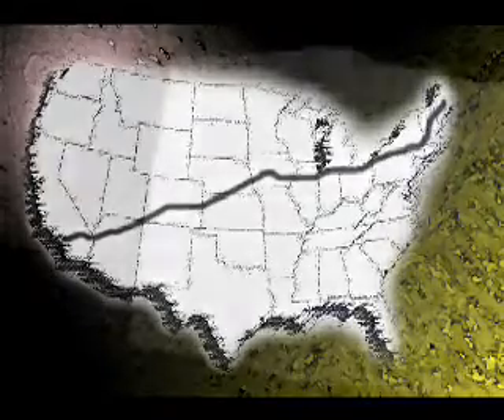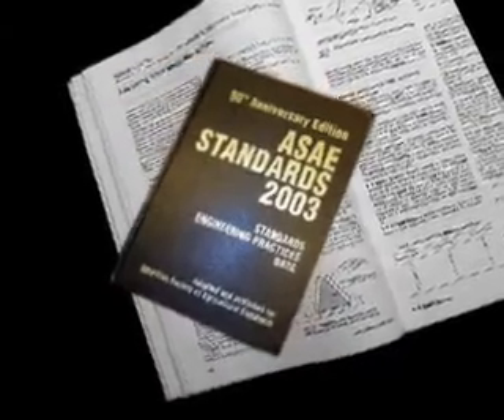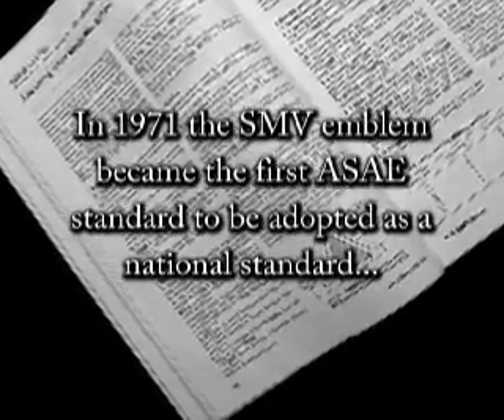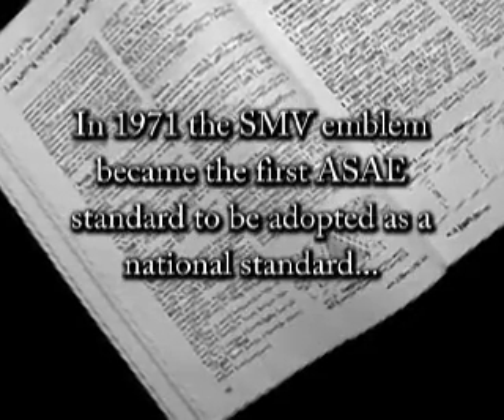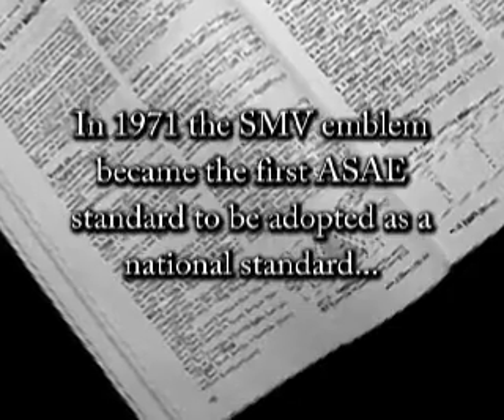In 1966, ASAE adopted an SMV standard. The Canadian Standards Association adopted the SMV emblem in 1967, and importantly, in 1971, the SMV emblem became the first ASAE standard to be adopted as a national standard by the American National Standards Institute.